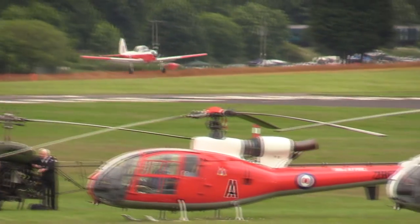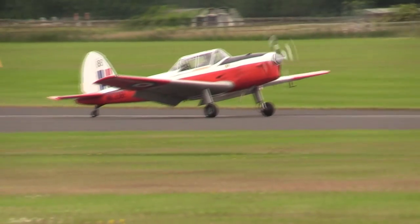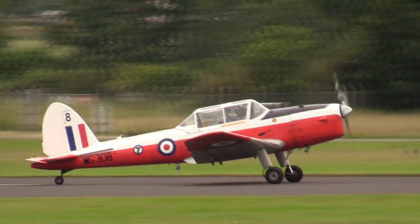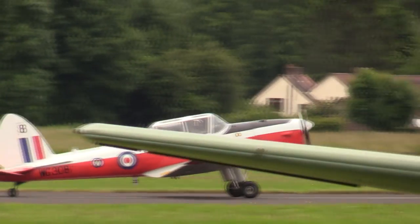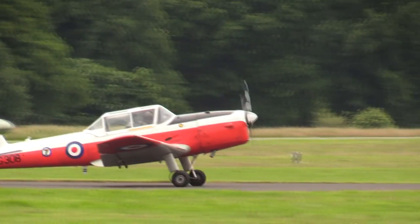What a fantastic display from Jean Higgins and the two-ship. The Chipmunk's history and its importance in flying training is not in any doubt whatsoever — it more than earned its place here today, ladies and gentlemen. Thank you very much for that display.